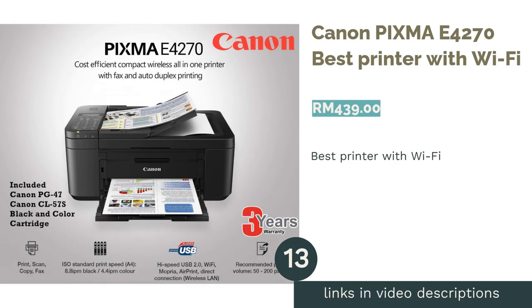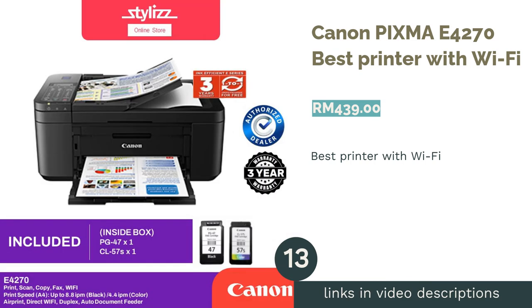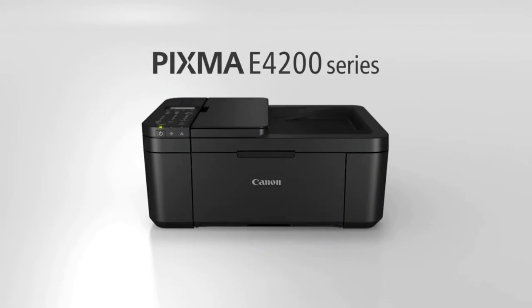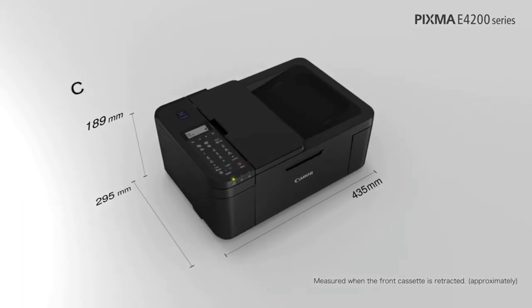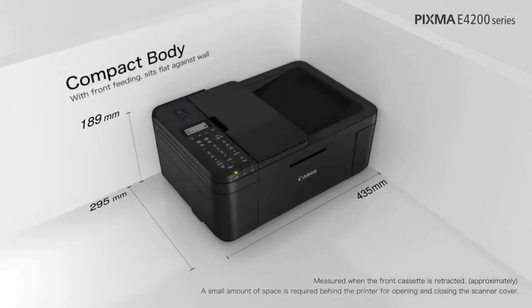The next product is the Canon PIXMA E4270, Best Printer with Wi-Fi. The PIXMA E4270 is a great value choice if you are looking for a printer with wide Wi-Fi functionality and connectivity. Print, scan, copy and fax with ease as it supports a multitude of Wi-Fi printing options for your Windows, Apple or Google products.